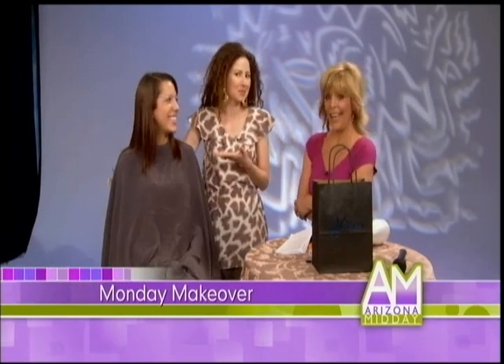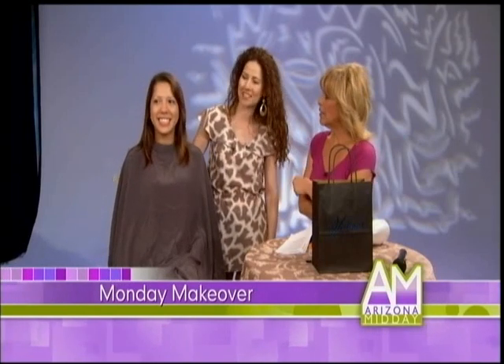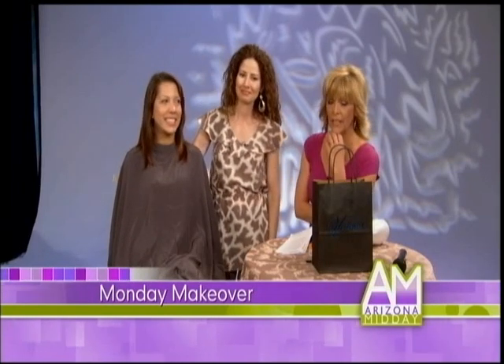We've got Morgan in the hot seat today. We have lovely Morgan here, our Jessica Alba lookalike. Let's take a look at Morgan's before. She's so beautiful. I can see Jessica.